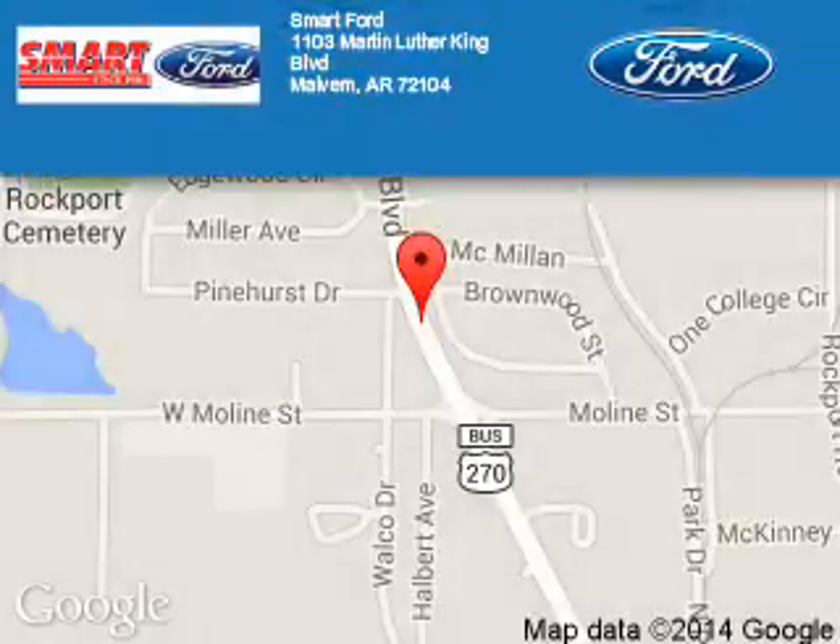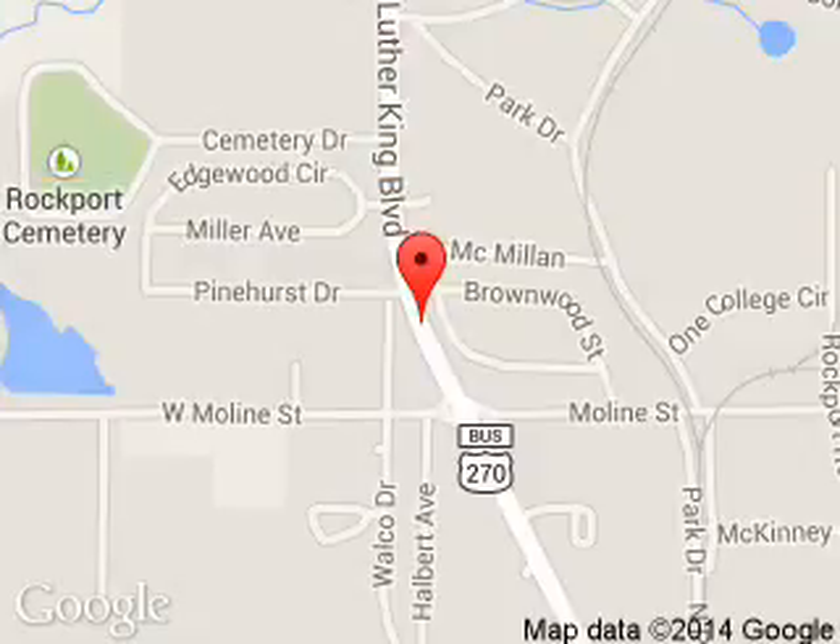Call or click to contact us today. Smart Ford is dedicated to doing everything possible to ensure that the experience you have selecting your next vehicle is a pleasant one. We are located at 1103 Martin Luther King Boulevard, Malvern, Arkansas, 72104.